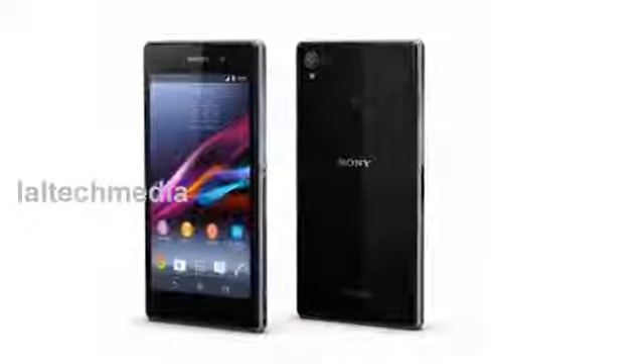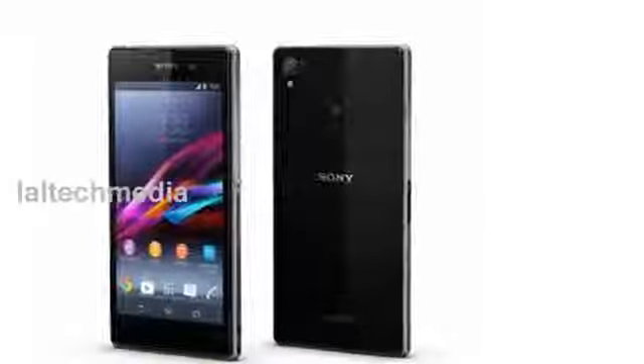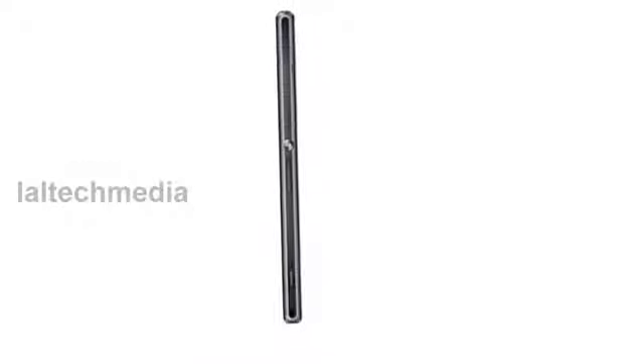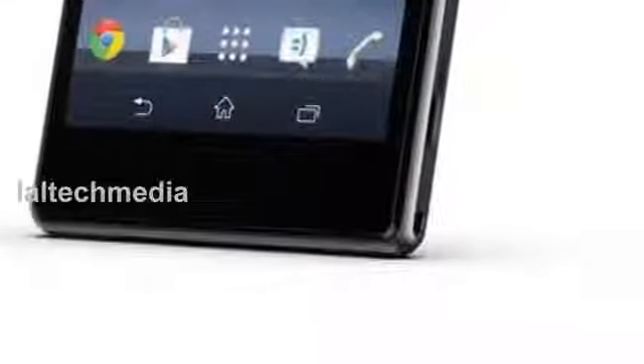Our Walkman heritage allows us to understand your audio needs like no other, and there's no better way to honor your tunes than through Sony's audio technology. With Clear Audio Plus and X-Loud loudness enhancement, your music is delivered with a deeper, richer sound that enhances bass performance and minimizes distortion. You can even customize to your own preference with graphical manual equalizers.